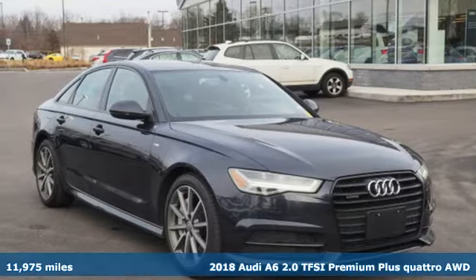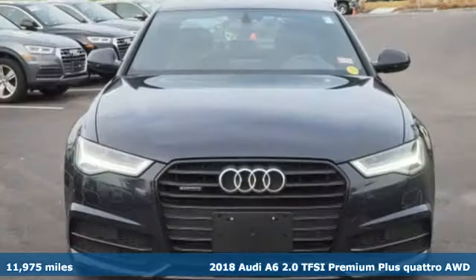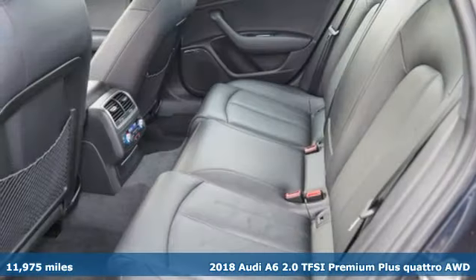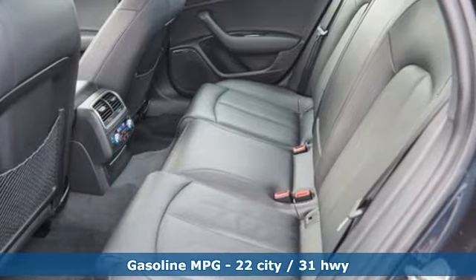It's a 2018 Audi A6. It's a lively performer from the inside out with dramatic power, well-thought-out technology, and a beautifully devised interior.